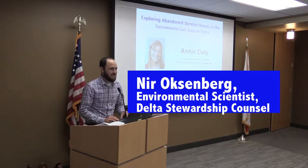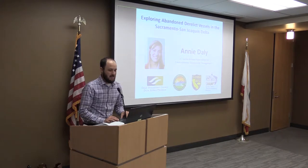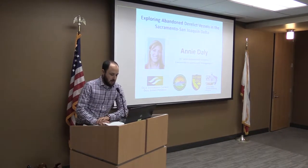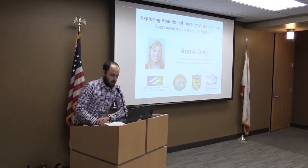Welcome to today's Brown Bag Seminar Series hosted by the Delta Stewardship Council Delta Science Program along with today's seminar partners. Our partners today are the Delta Protection Commission, the California Department of Fish and Wildlife's Office of Spill Prevention and Response, and Surface Water Ambient Monitoring Program.